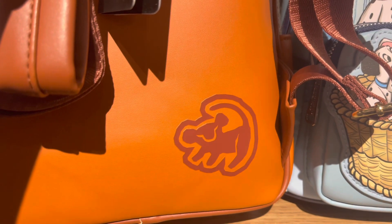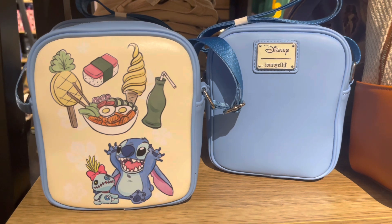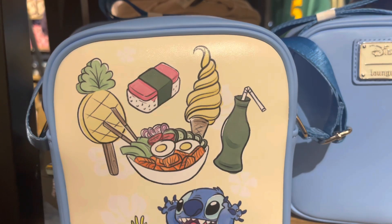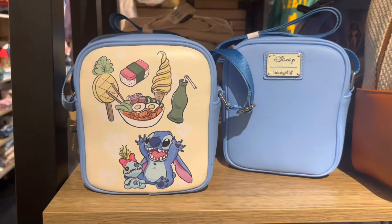Now it's time to slide to the left and show y'all this brand new Stitch crossbody bag. I'm kind of excited that I'm not that excited about this bag, because Stitch has been doing their thing so much I could use a break.